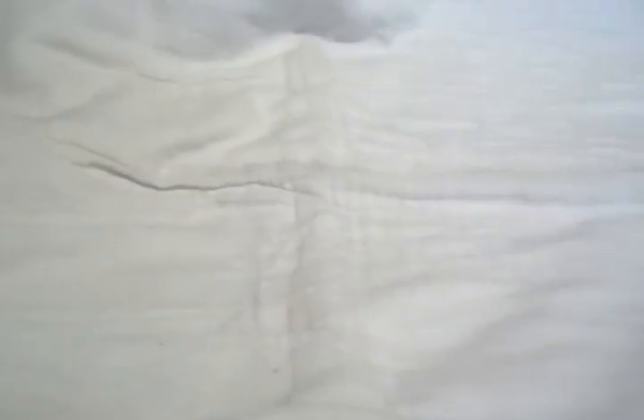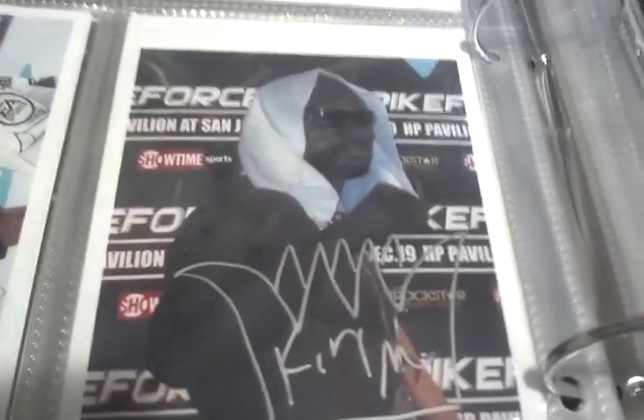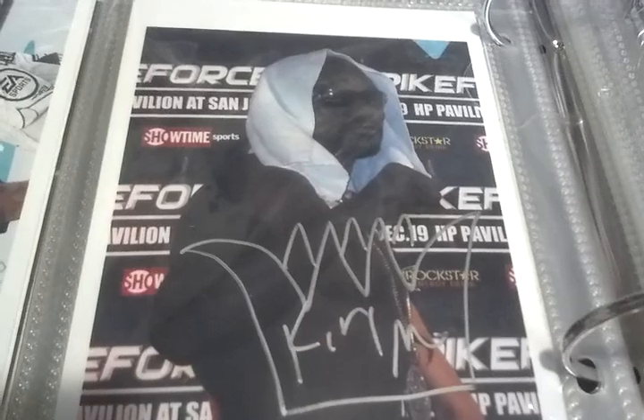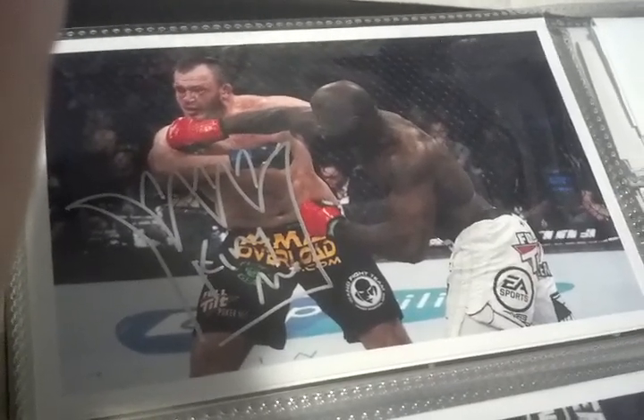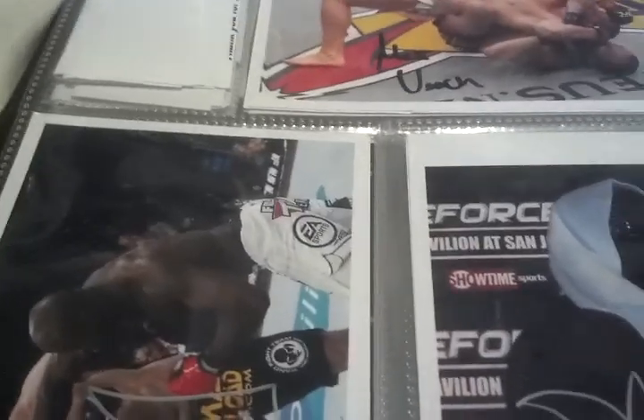Coming in at number 6 — I guess you can call this a TTM because I sent this to a signing. He was kind of hard to get, and this is actually still in my binder, so I didn't feel like taking the photos out and messing up my binders. But here's the guy — none other than King Moe. I didn't have anything of his, and I'm just happy I sent this to the MMA Elite signing. Very cool action shot. He's coming in at number 6.